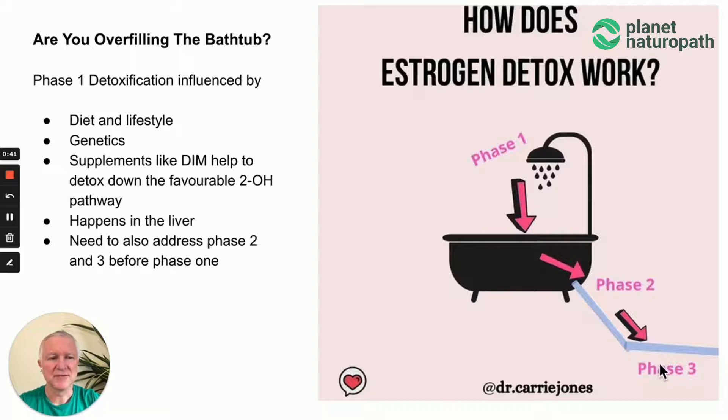You need to address phase two and phase three before you can fix phase one, because if you speed up phase one but there's a blockage further down, you're just going to be recycling estrogen back into the system.